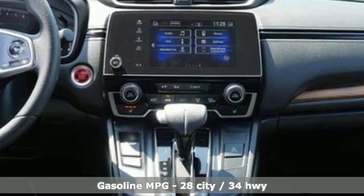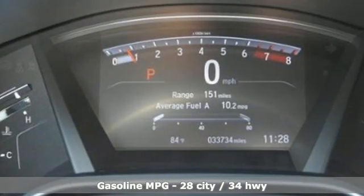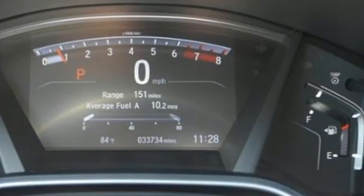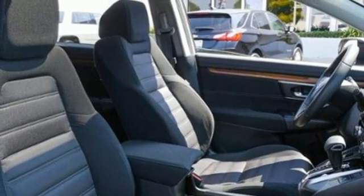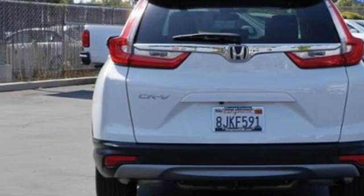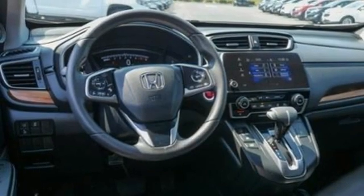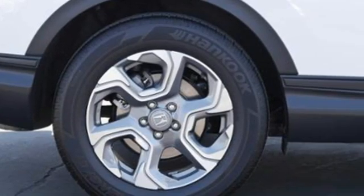Intercooled turbo inline four-cylinder engine. Dual zone climate control. Streaming audio. Digital instrument gauges. Front heated bucket seats. Remote engine start. AM-FM satellite radio. Express open and closed sliding and tilting sunroof. Doors and push button start proximity key. And continuously variable automatic transmission.